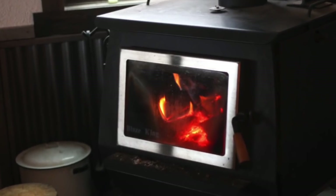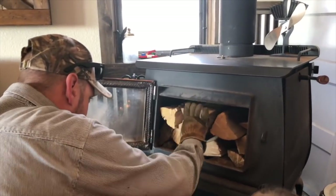We ended up going with a Blaze King stove — the Princess model. We looked around locally, shopped, and talked to a lot of people. The biggest factor for us when shopping for a stove was efficiency, because there's a big difference between a cute decorative stove that brings ambiance and a workhorse wood stove that actually heats your house. This model was rated high for efficiency and being able to burn all day long without being constantly restocked.